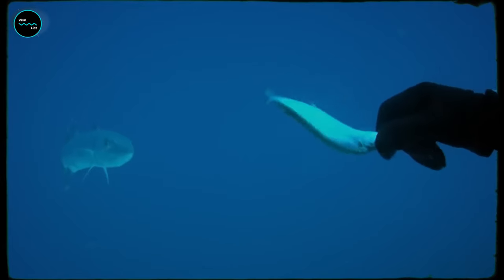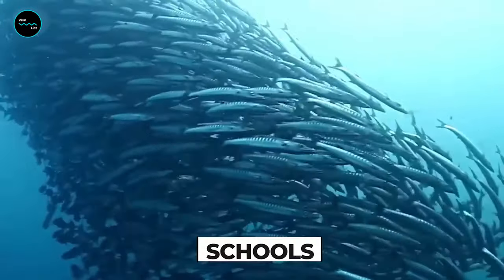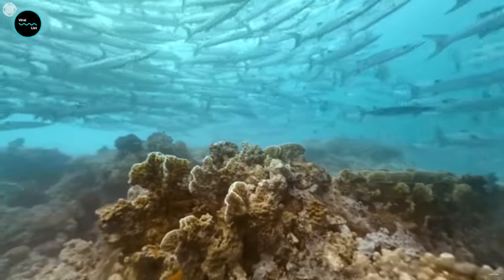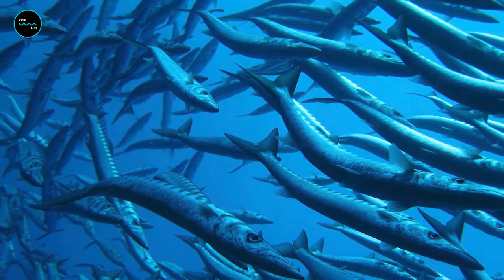Generally, adult Barracudas are considered to be solitary when it comes to hunting. Though young Barracudas tend to gather in large schools, sometimes in hundreds or even thousands. Schooling offers the young fish protection from predators on the basis of safety in numbers.